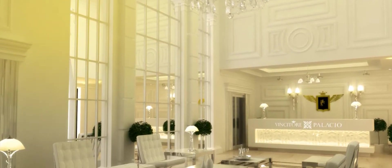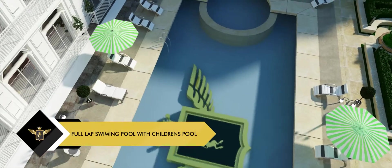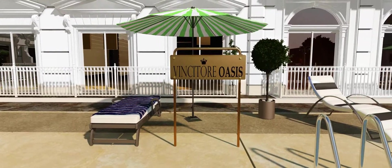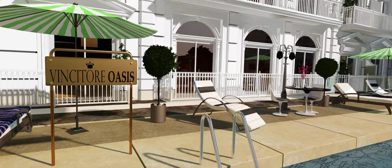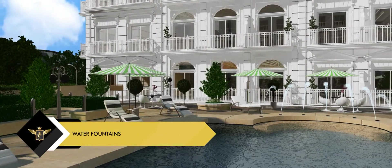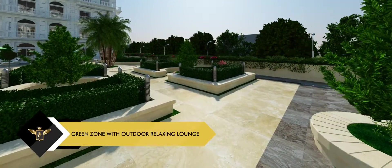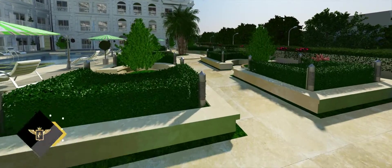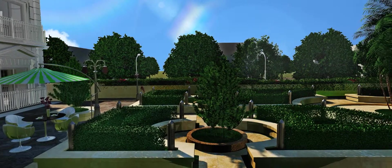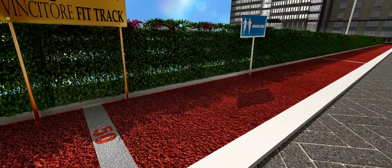The lifestyle at Vincitor Palacio is elevated with some stunning features. A luxurious full-length swimming pool along with a children's pool for recreation. Water fountains strategically placed around the pool to enhance your viewing pleasure. Take a leisurely walk through the green zone and breathe in the smells of greenery and flowers.